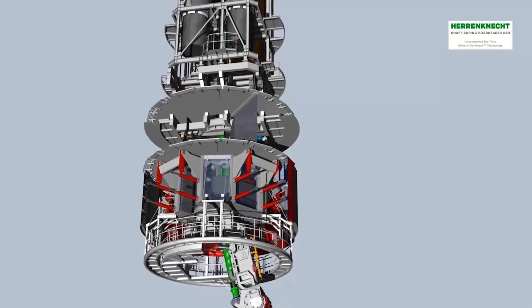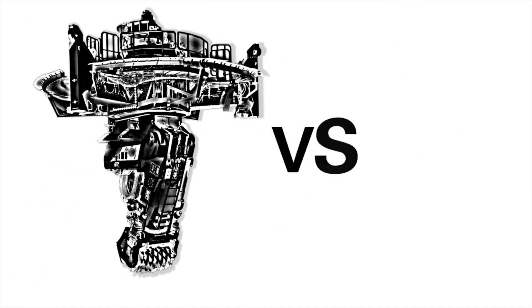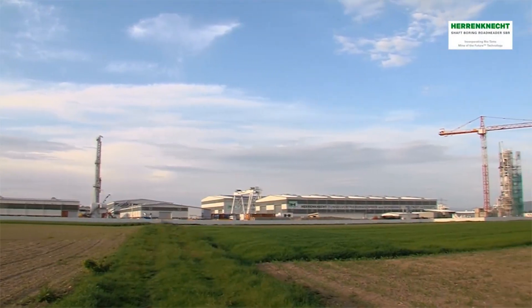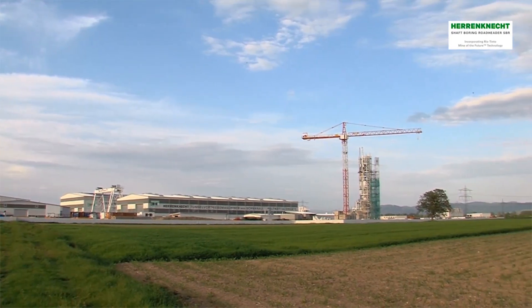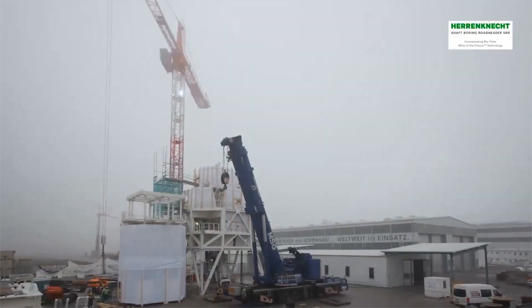The machine concept is based on two field-proven Herrenknecht technologies: the vertical shaft sinking machine for the bottom part, and an adaptation of classical hardrock TBM for the working decks. This allows for high sinking rates with maximum safety for personnel and shaft structure. The SBR has been completely designed, developed and fully assembled in Germany.